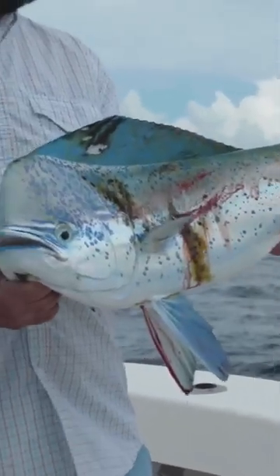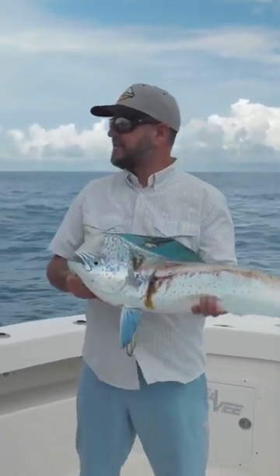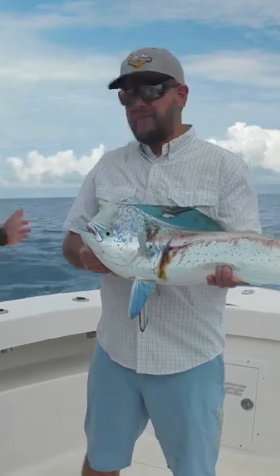I think this is the ultimate game fish. I mean, it fights good, good colors. Jumps. Aggressive. And it tastes really good. Well, that's the important part, right?